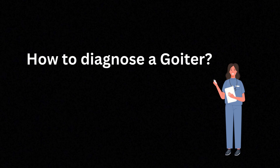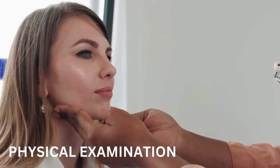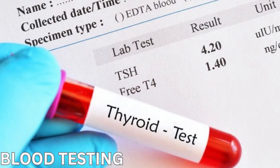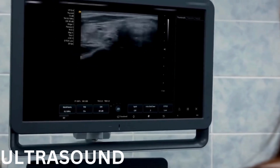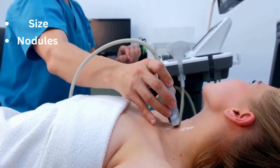Now diagnosing a goiter isn't just about spotting that neck lump — it's about figuring out why it's happening. We start with a good old physical exam, checking for size, texture, and any tenderness. Next, we move on to blood tests to measure thyroid hormone levels. Ultrasonography is our go-to tool for confirming the diagnosis and checking the gland size and any nodules.